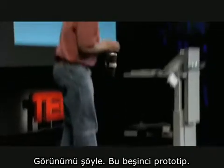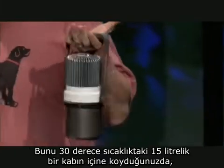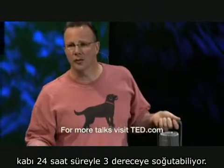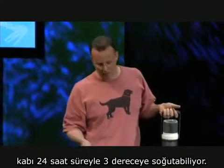It looks like this. This is the fifth prototype — it's not quite done. Weighs about 8 pounds. You put it into a 15-liter vessel, about 3 gallons, and it'll cool it down to just above freezing — 3 degrees above freezing — for 24 hours in a 30 degree C environment.